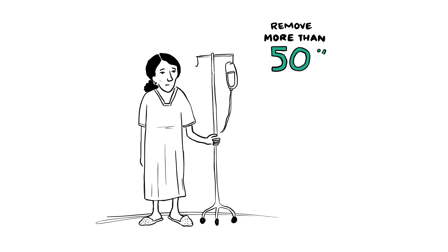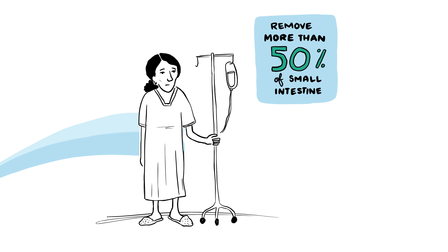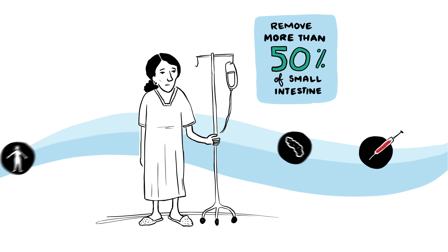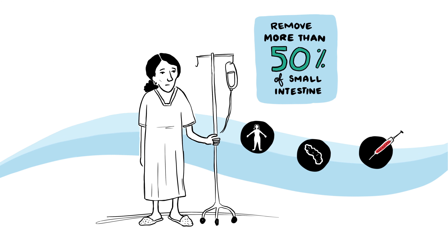Any surgery that removes more than 50% of the small intestine will likely result in short bowel syndrome, but your physician will use other measures, including blood tests, stool tests, and physical examination to look for other signs that you have this condition.